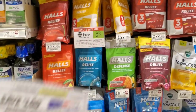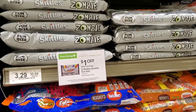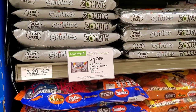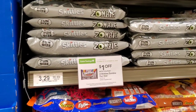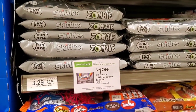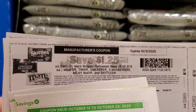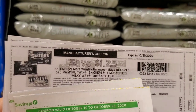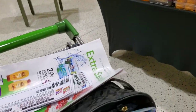I want to show you this Skittles deal. These are located near the entrance when you first walk in. The Skittles are $3.29, so two would be about $6.60. You would use one dollar off $2.50 coupon from coupons.com and then a dollar off two from the Extra Savings booklet, making them about two dollars each. These are the individually packed ones.